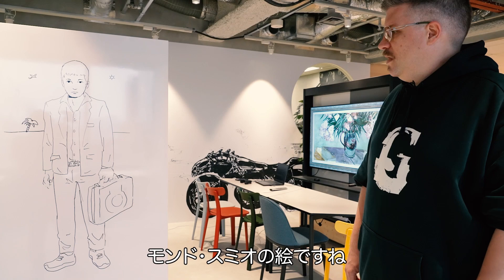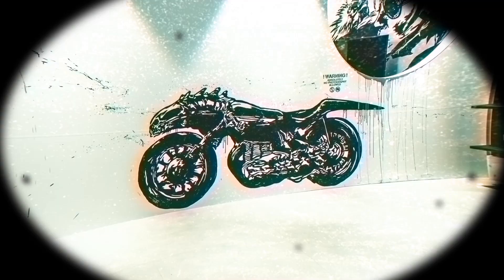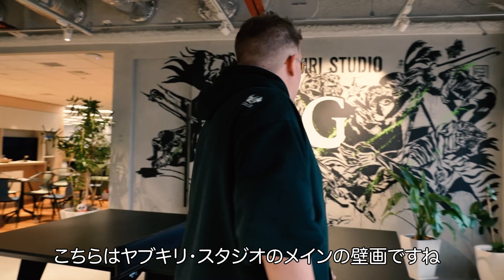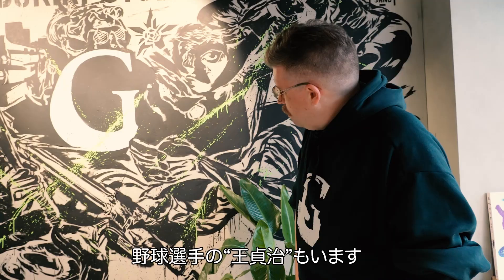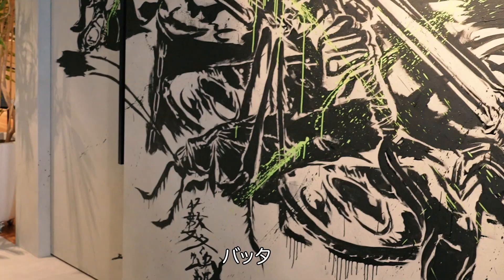Over here we've got the motorcycle from Shadows of the Damned. One thing that's kind of cool about the Shadows of the Damned bike mural is it's actually drawn and painted to full size — so if you were actually to go out and make a replica of the bike, that's what it would look like. This is pretty much the main feature out of all the Yabukiri Studio wall murals. This is basically a huge mashup of all the stuff that Suda51 has been interested in, the people he respects — basically the stuff he thinks is really cool. We've got a tiger, the baseball player Sadaharu Oh, Grasshopper, swords, violence, action. This mural pretty much has it all.